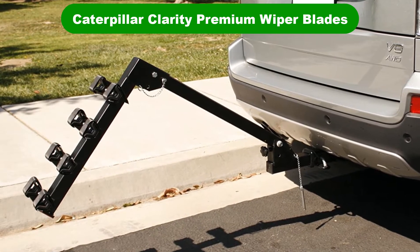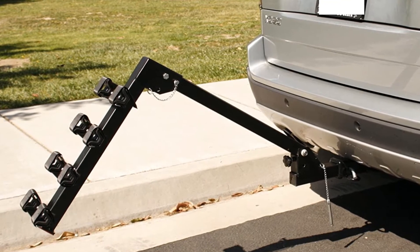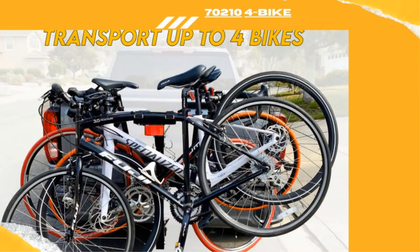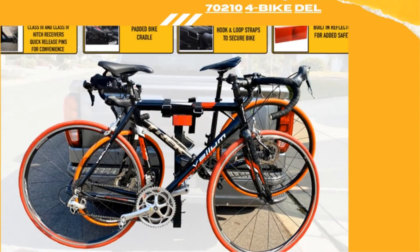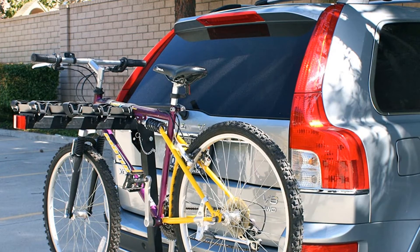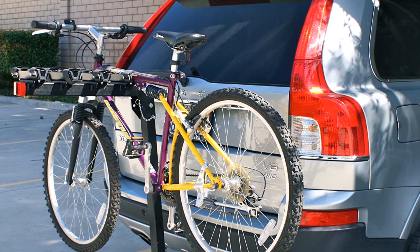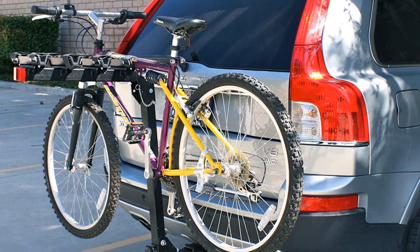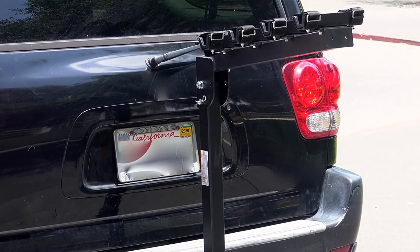Number 4. Our fourth best pick is the Caterpillar Clarity Premium Wiper Blades — yes, that Caterpillar. These wipers are a business school case study in a respected brand name that's made a reputation building tough items like bulldozers, and then decided to lend that name to various consumer products. In addition to wipers, one can find Cat-branded work boots, suitcases, and outerwear.